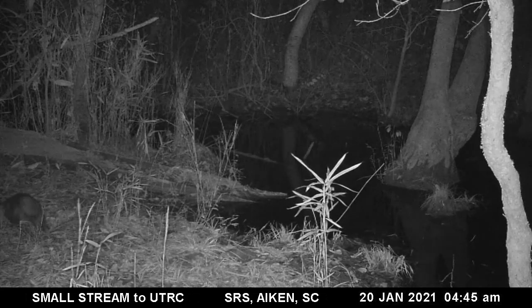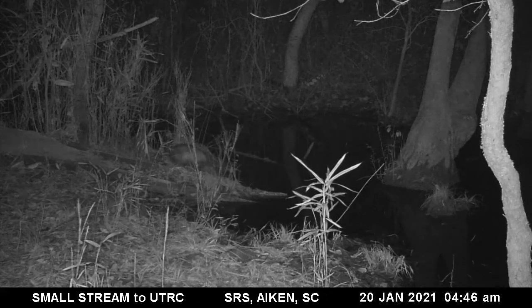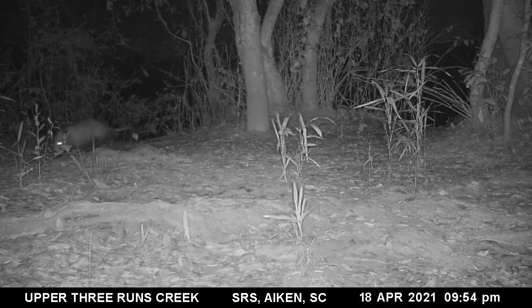The opossum is the only marsupial in North America. They have 50 teeth, opposable thumbs on all four feet, and a prehensile tail. However, they do not hang from their tails in sleep. Opossums are known to play dead when threatened.